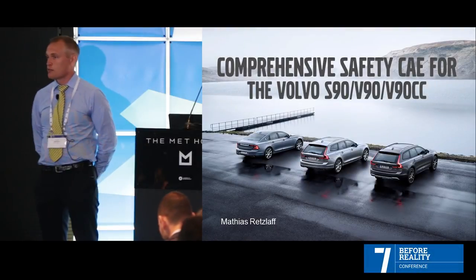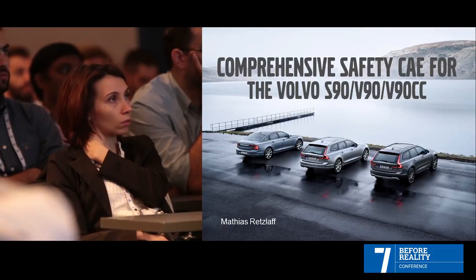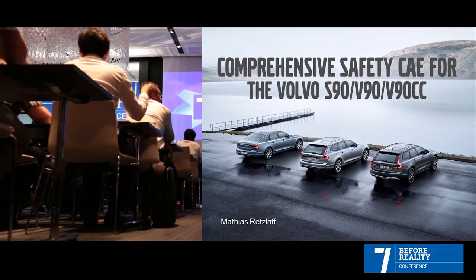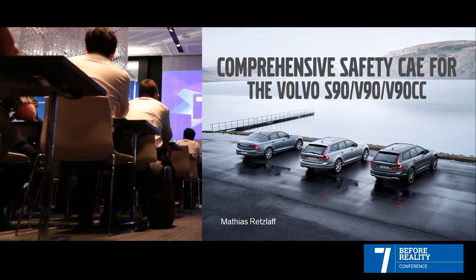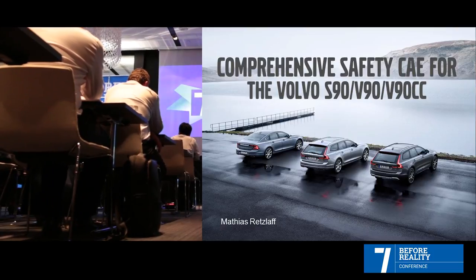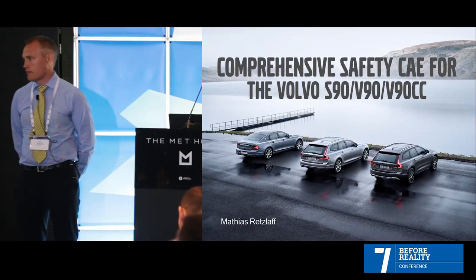I want to start with a number: 1.3 million. Can anyone guess why I said 1.3 million? It's the number of people killed every year in road crashes. So if you calculate, it's more than two persons a minute.